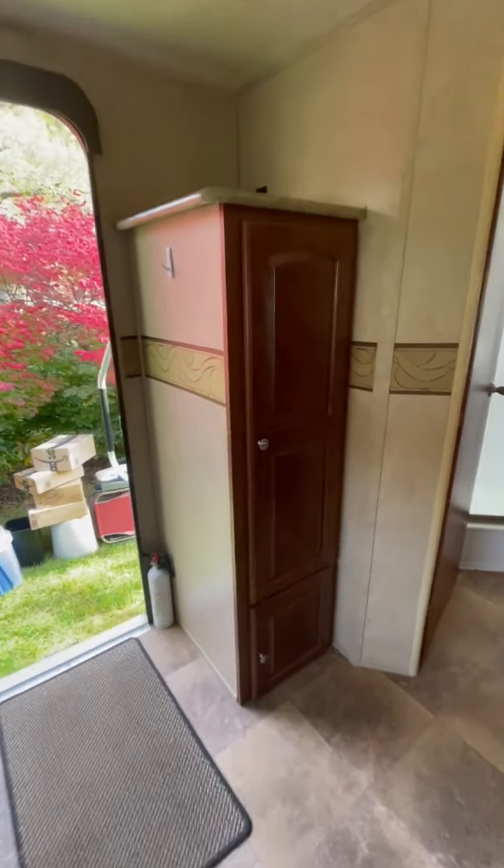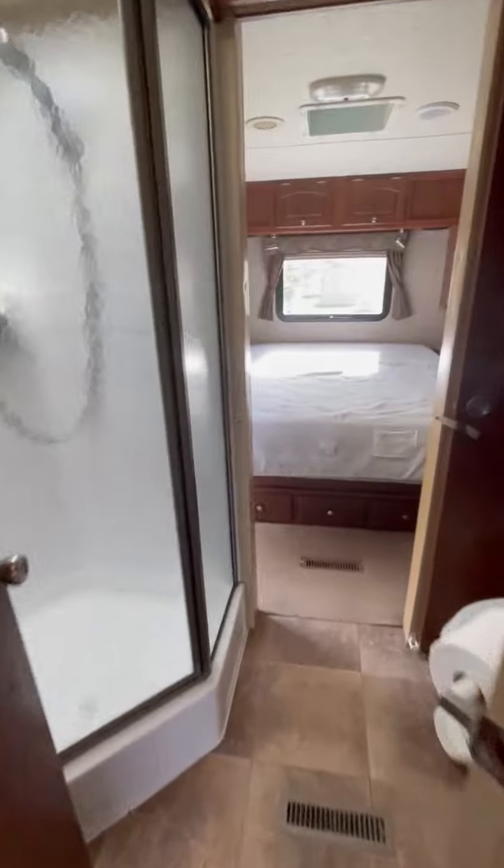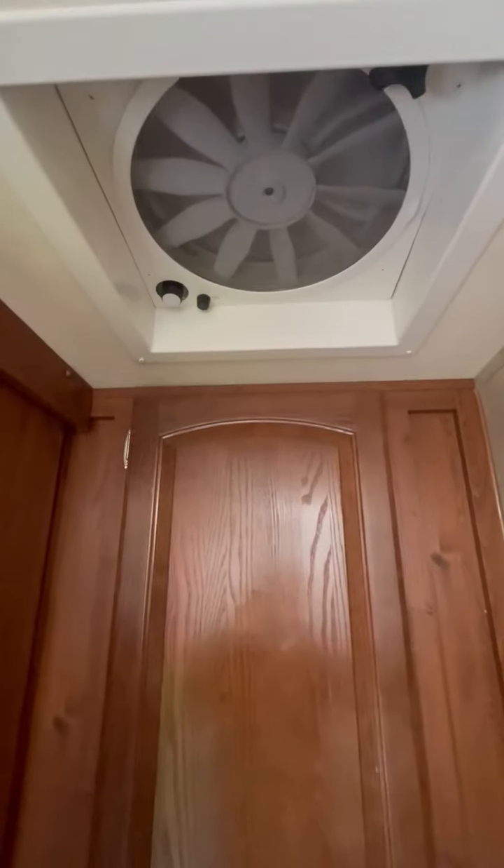There's another storage cabinet right here, and through the door is the bathroom. You've also got a closet and another roof vent with a big powerful fan with a switch here on the wall.